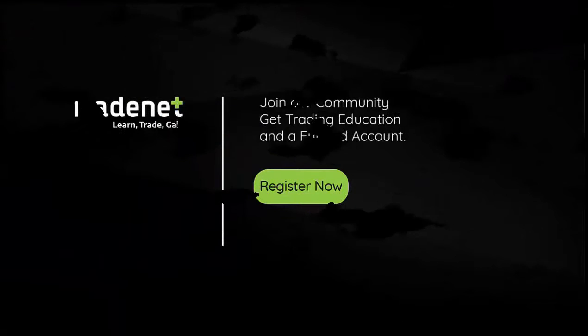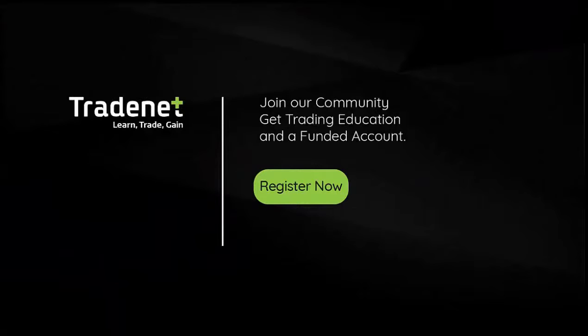Thank you very much for watching. If you'd like to trade live with me in my trading room and even mirror my trades, you're welcome to join our Funded Accounts program. You will get all the education you need and a funded account — just click here to learn more.